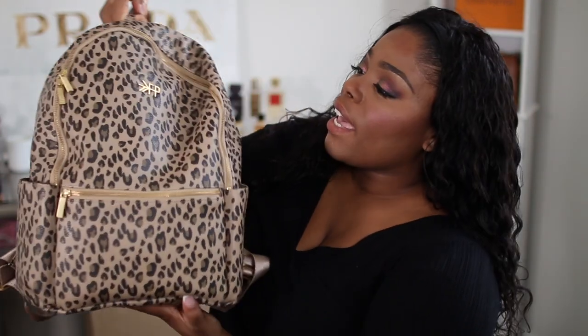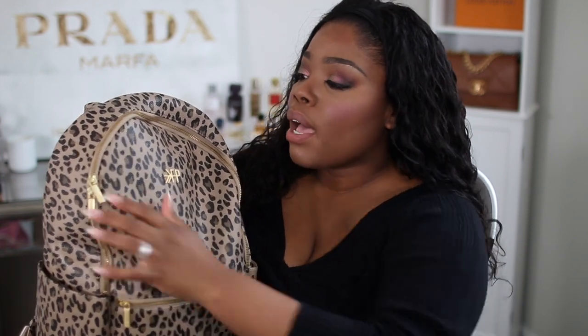The first diaper bag I want to talk about is the one I'm actually currently using. It's from Freshly Picked — this is the leopard classic city backpack. It's interesting because I really didn't see myself as a backpack type of mama initially, but now that I have two that has changed. I need my hands, so this is the one I've been reaching for the most right now.